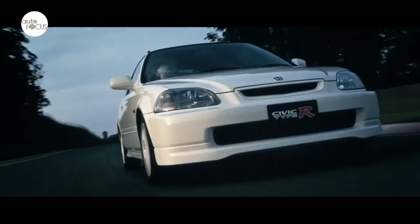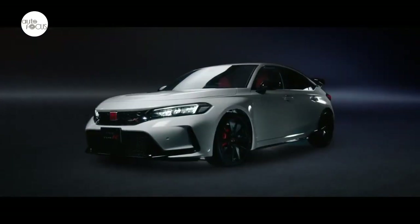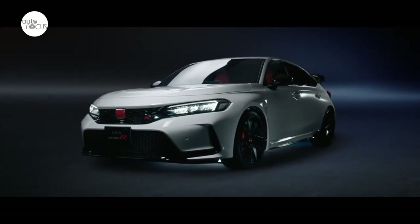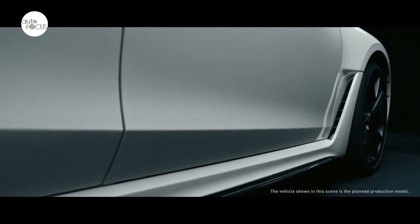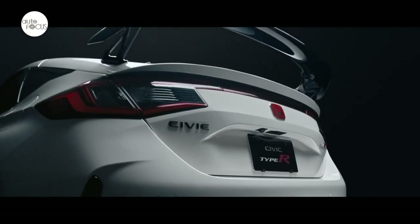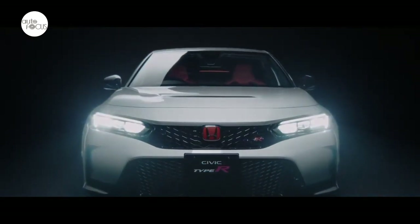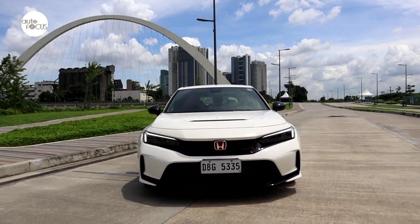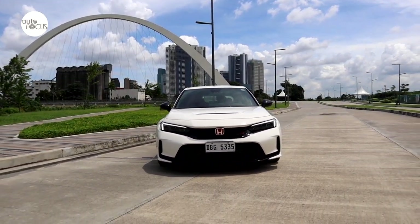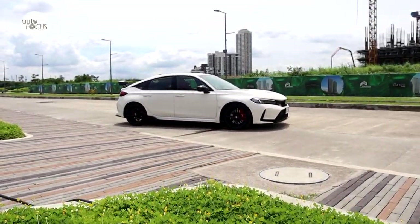Honda rolled out the first Civic Type R back in 1997 — a three-door hatchback that could in essence be considered a road-legal race car. Over the years, the Civic Type R gained iconic status as among the hottest and coolest hatchbacks and sedans around: a race-ready hatchback or sedan right off the showroom. Honda continued to develop and enhance all the qualities that made it so popular. The 6th generation Civic Type R arrived locally early this year with an SRP of 3.88 million pesos, and all 40 of the first batch of units had already been reserved by buyers.